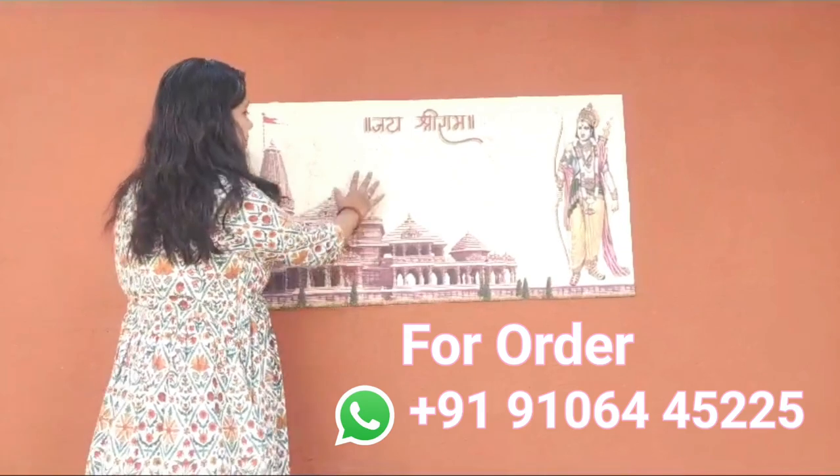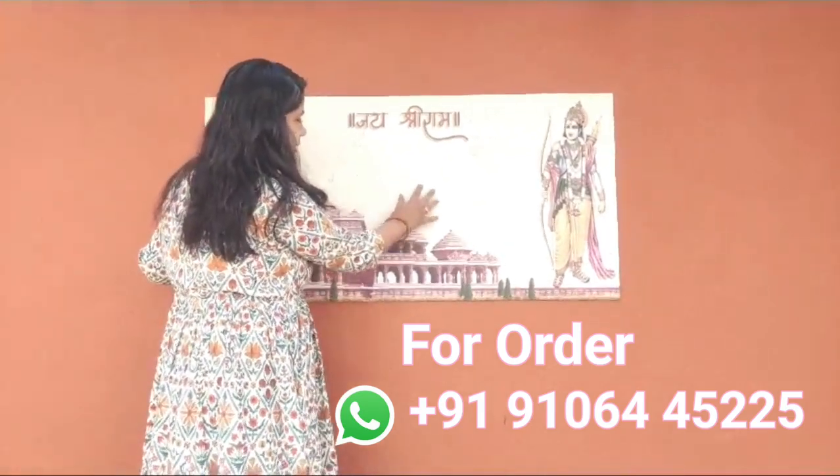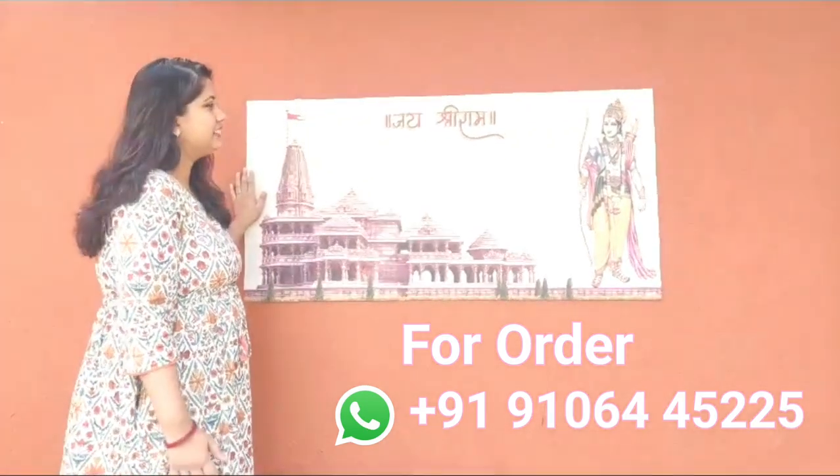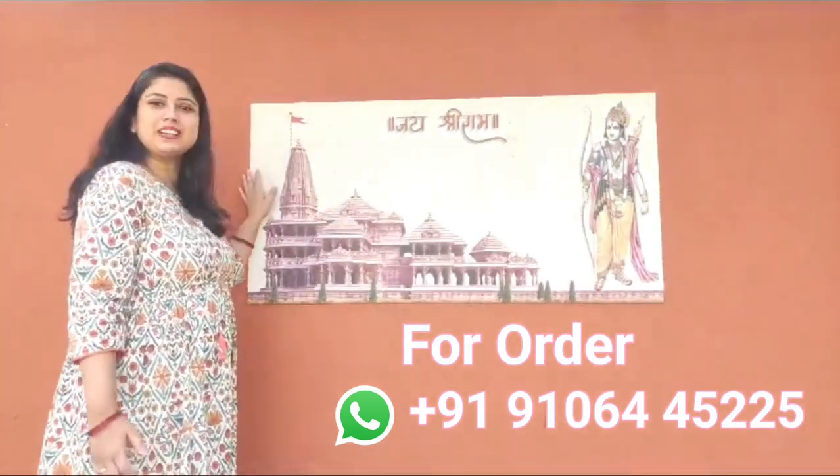This is made in real stone, as you can see. It has a texture of stone, like our Ram Mandir is being made. So I have taken Ram to my house.